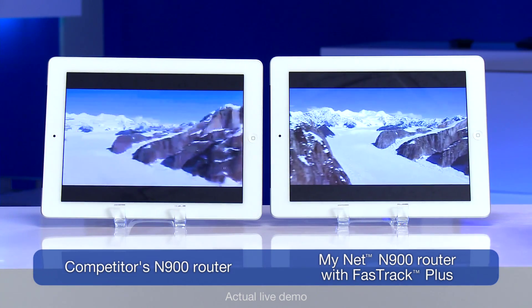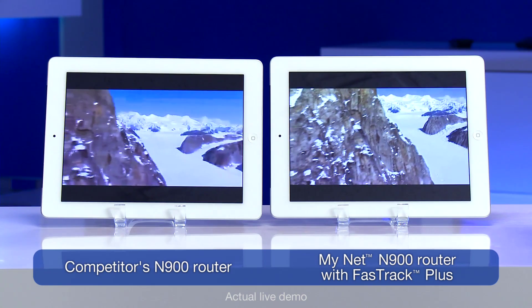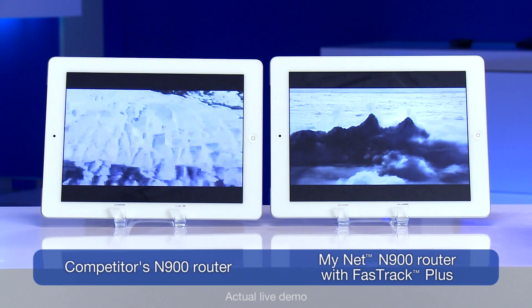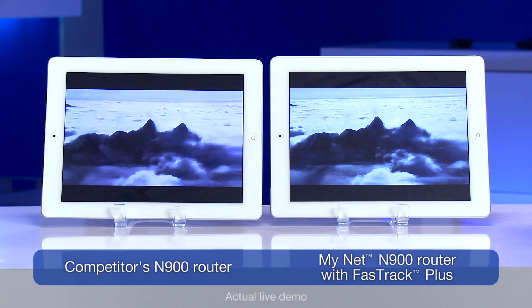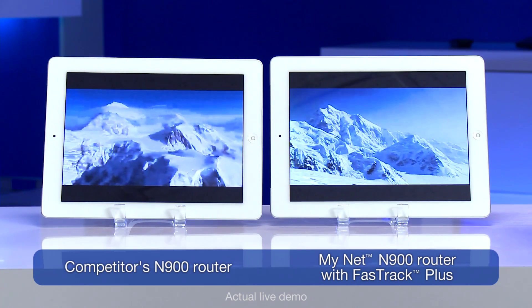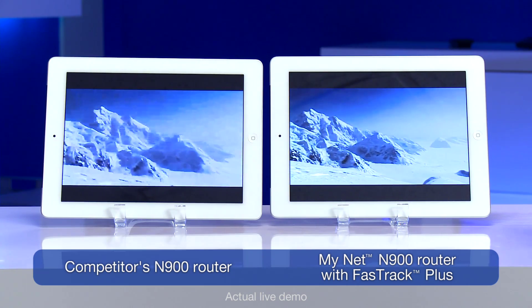On a traditional router, all that traffic looks the same. It ends up with traditional queuing, and therefore you get results where Netflix delivers a lower-res video. The MyNet router obviously preserves your video experience when the network's busy and when it's not.